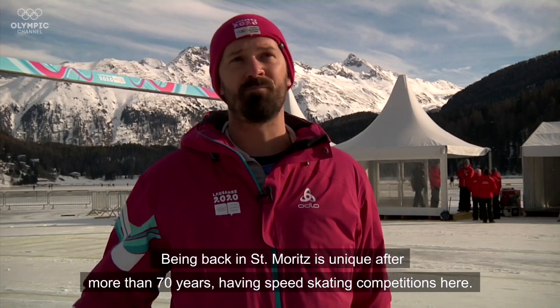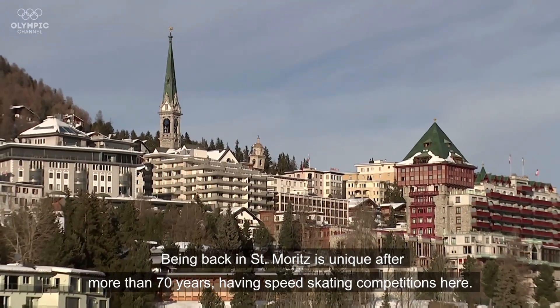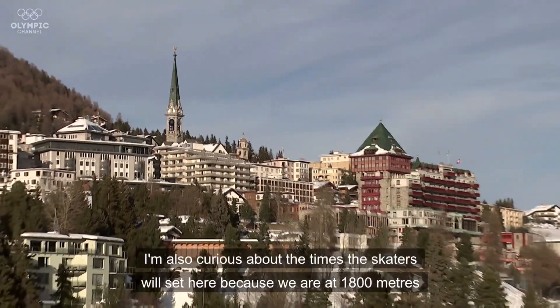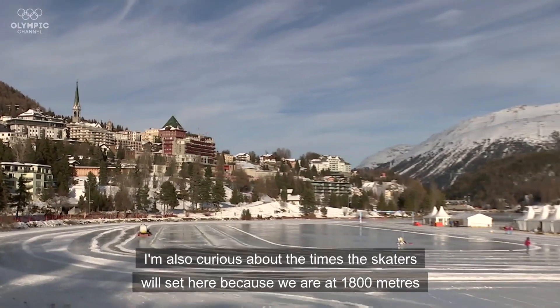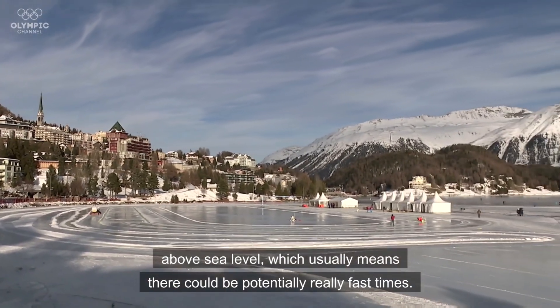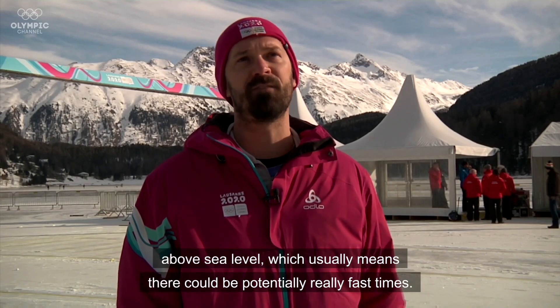Being back in St. Moritz is unique after more than 70 years of having speed skating competitions here. I'm also curious about the times the skaters will set, because we're at 1800 meters above sea level, which usually means there could be potentially really fast times.